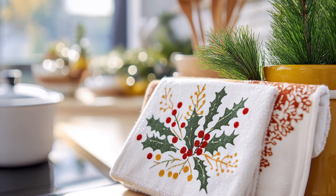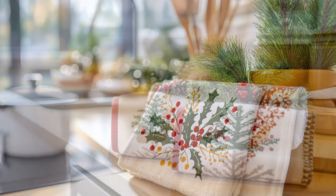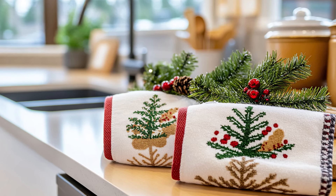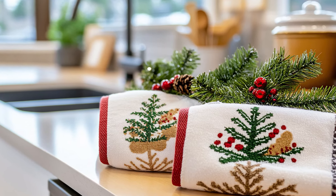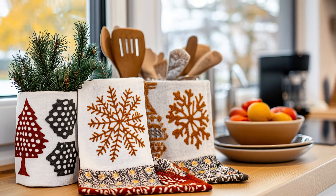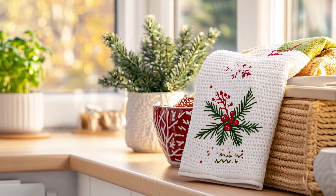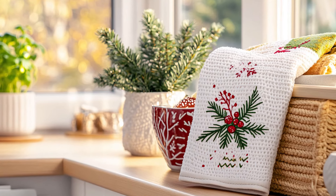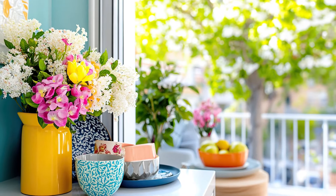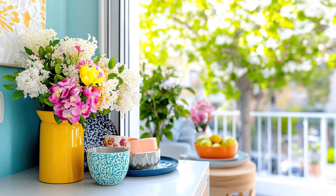In winter, add cozy touches like holiday-themed dish towels or a festive table setting that can enhance your dining experience. As spring arrives, switch to lighter dishware and colorful decor items that can brighten up your kitchen and make cooking feel more joyful.